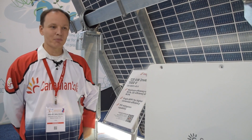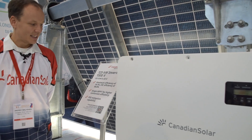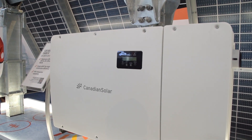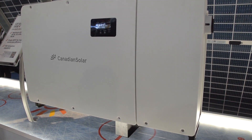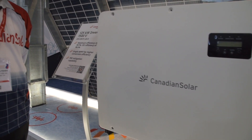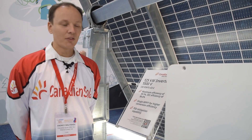Today I'm presenting our latest string inverter offering: the 1500 volt DC input utility scale inverter. This unit comes with DC switch and AC switch included with each unit, as well as fuses and fuse holders.